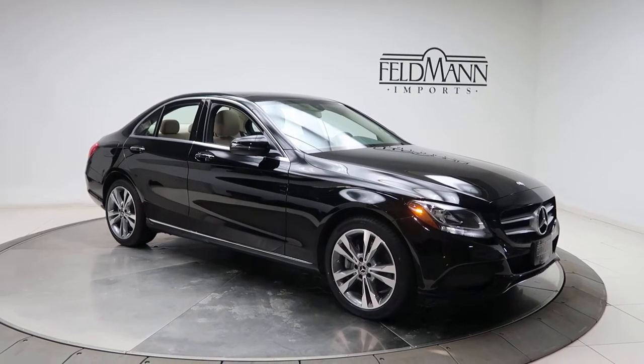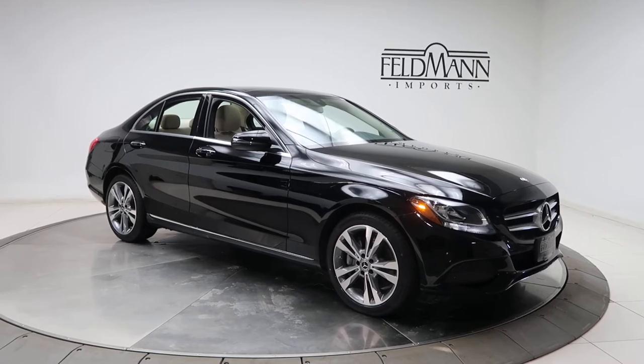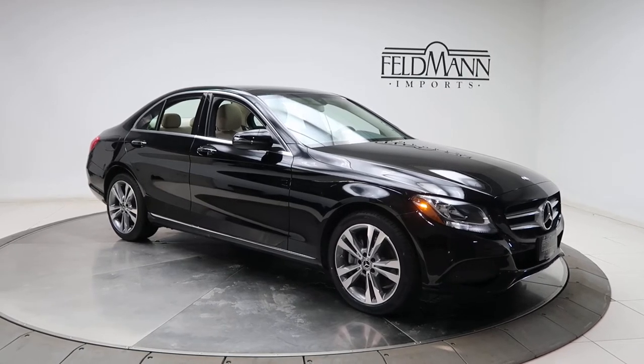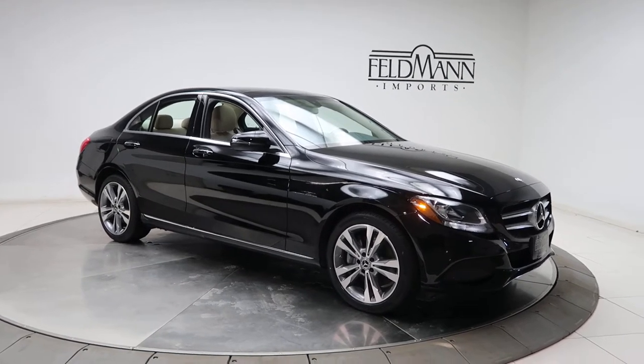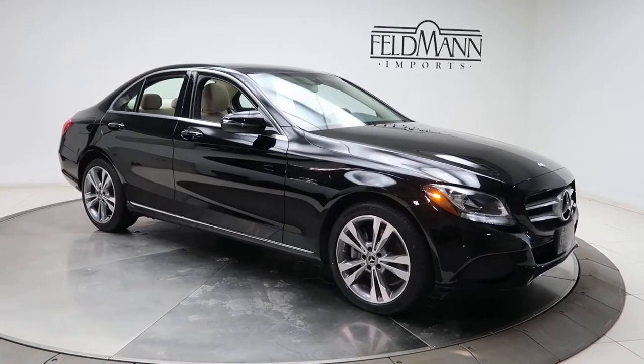Hey, what's up everyone, this is Chris from Feldman Imports. Today we're taking a look at a 2017 C300 4Matic. This one's black. Under the hood is a four-cylinder two-liter turbo pushing out 241 horsepower and 273 pounds of torque.